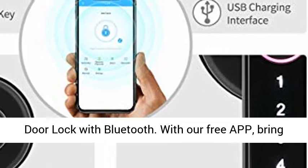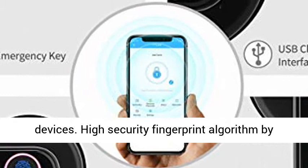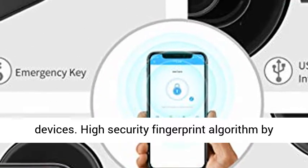Fingerprint Keyless Smart Door Lock with Bluetooth. With our free app, bringing you a more convenient life. Supports iOS and Android devices.